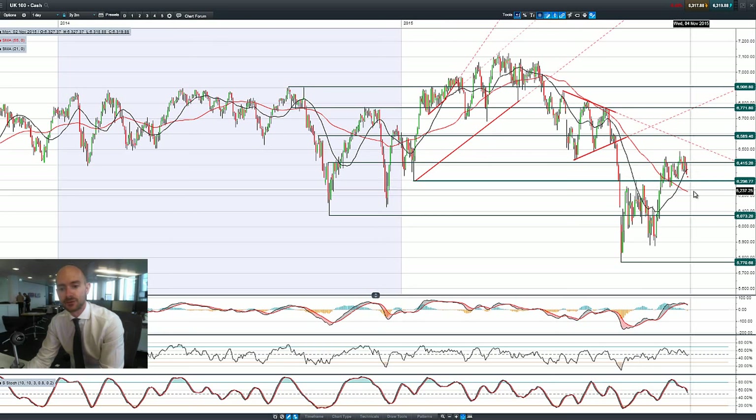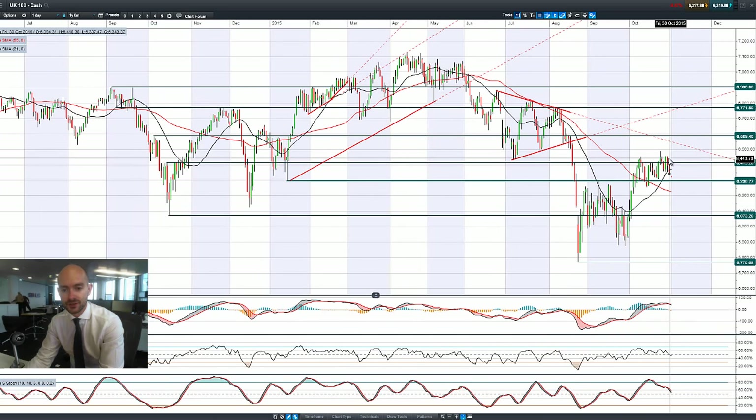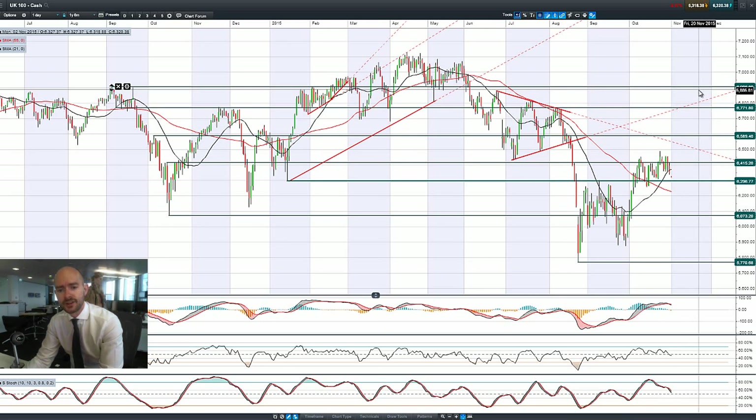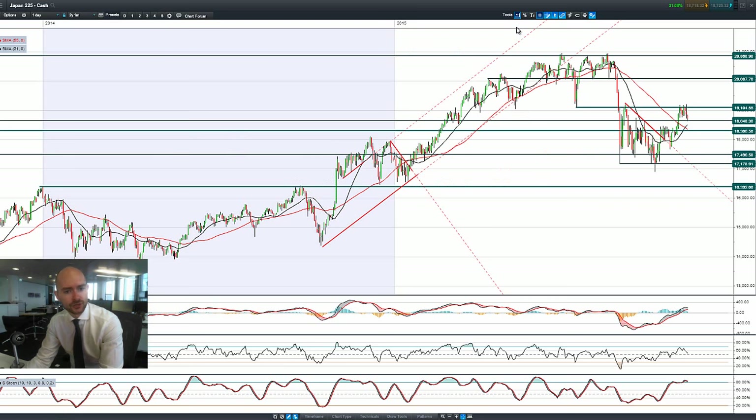Looking at the UK 100, there's been a more aggressive move between Thursday and Friday, and we've gapped lower this morning with 6,300 being the potential support. It's very top-heavy, trading below the 21-period SMA but still above the 55. We've already had the negative cross on the MACD and a sell signal on the slow stochastic from about mid-October, so the UK market is already further along in this negative trajectory than the US.